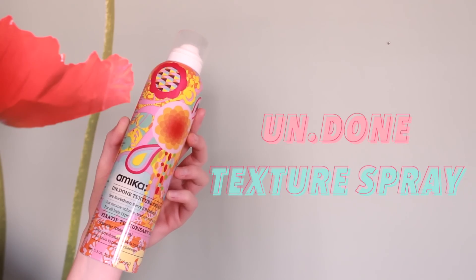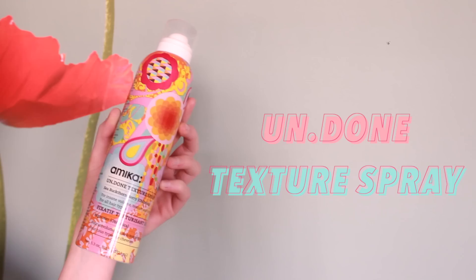To finish everything off, I will use the Undone Texture Spray all over my hair. It gives you a ton of texture and also gives you a matte finish.